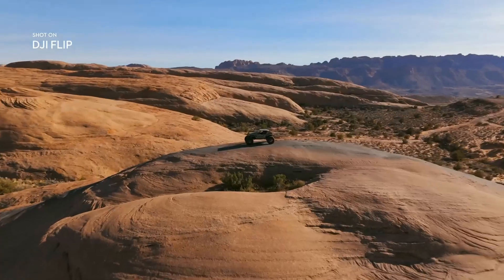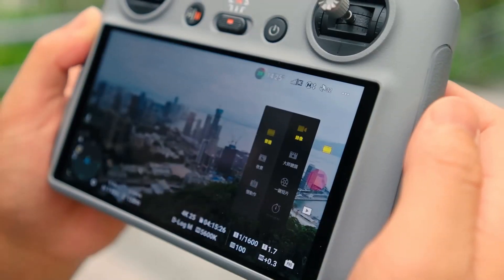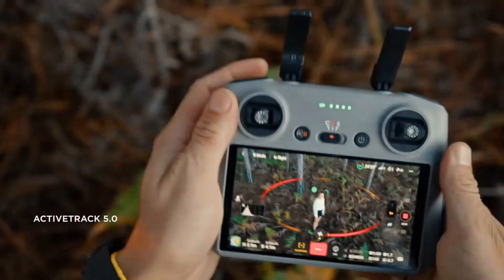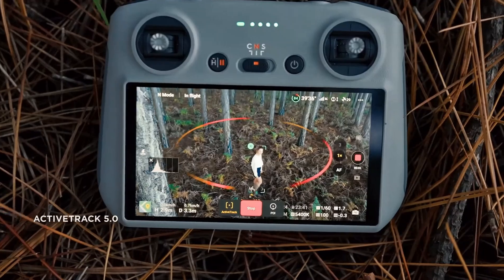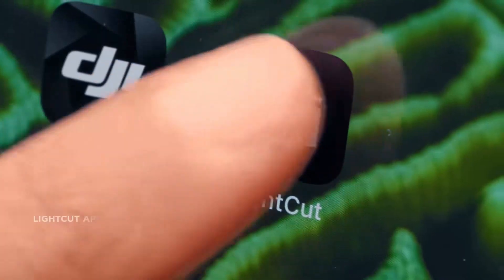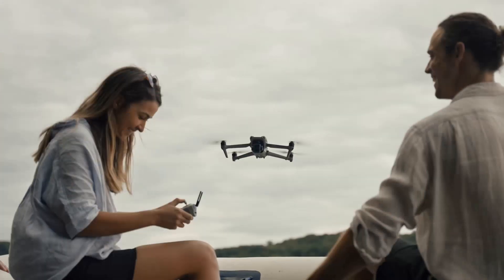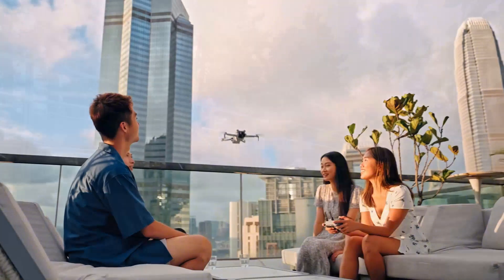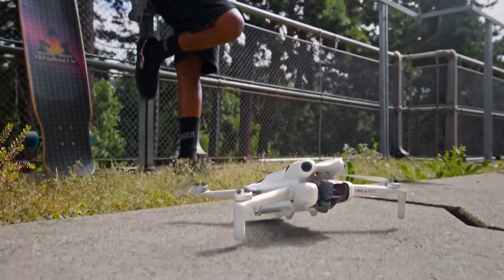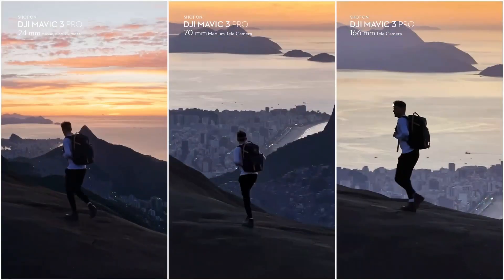Flying a drone in 2025 isn't just about getting cool footage anymore — it's about camera quality, safety features, flight time, and staying on the right side of FAA rules. Whether you're shooting cinematic b-roll or just posting to your Instagram story, the right drone can make your content pop. I've flown and tested the top models this year, and not all drones are built equal. Here are the five that actually deliver.